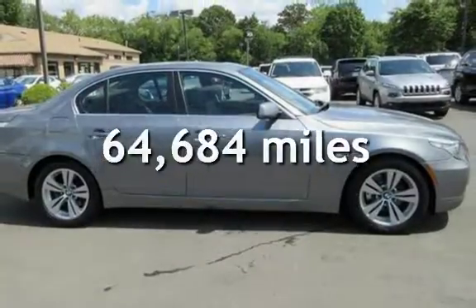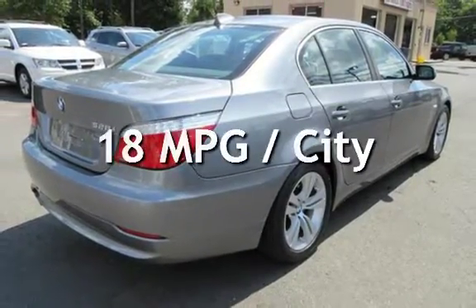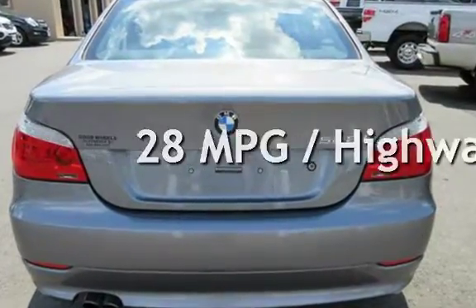This BMW has less than 65,000 miles on the odometer. Estimated fuel economy for this vehicle is 18 miles per gallon in the city and 28 miles per gallon on the highway.